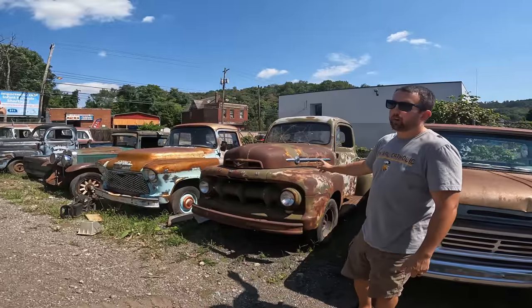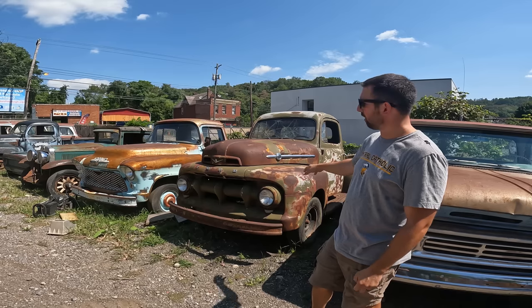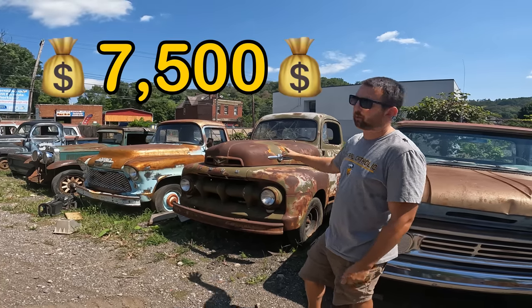Here we have a '52 Ford F1 — this is just a roller. I will have title on this one soon. Real solid truck, Oklahoma truck. Asking $7,500 on this one with a title.